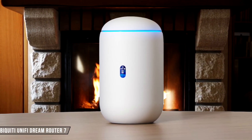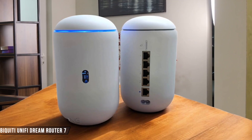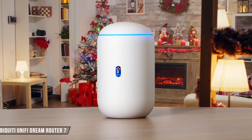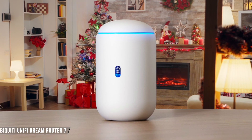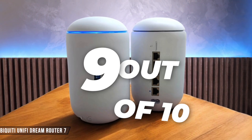The Ubiquiti Unified Dream Router 7 stands out with its enterprise-level security features. It includes an intrusion prevention system (IPS) with deep packet inspection (DPI) and regional blocking to prevent unauthorized access from high-risk countries. However, its setup might be complex for home users. I give it a strong 9 out of 10.